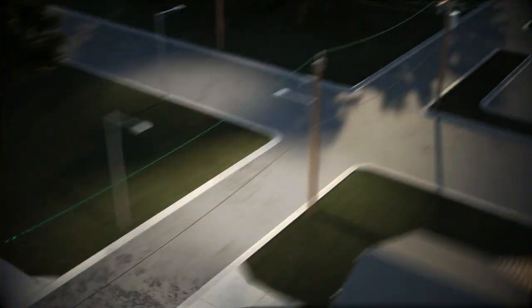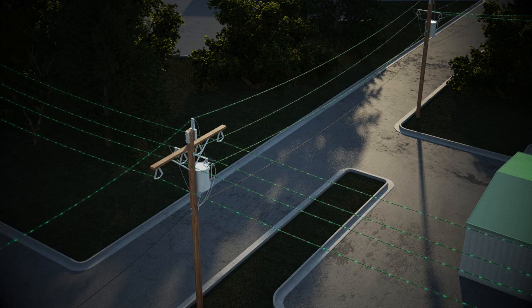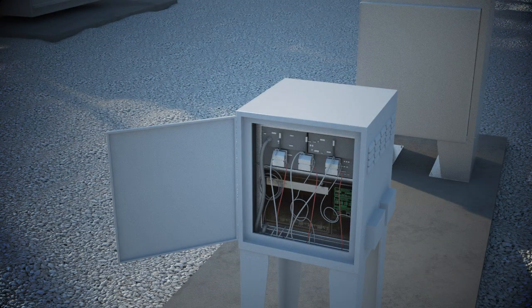Data packets travel through transformers and distribution devices to a collector located in the substation. Each data collector communicates with up to 150,000 meters at the same time.